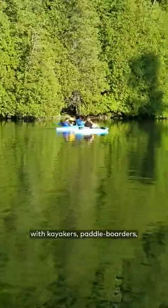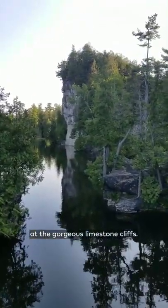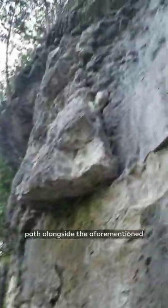This river is popular with kayakers, paddleboarders, and canoers for being a rather calm place to marvel at the gorgeous limestone cliffs. If you prefer to walk instead of paddle, the trails will lead you through a serene and shaded path alongside the aforementioned cliffs and caves.